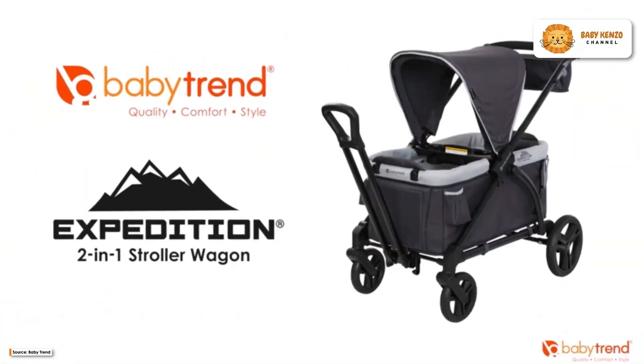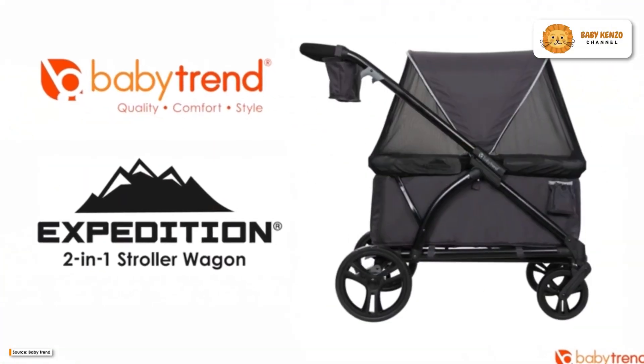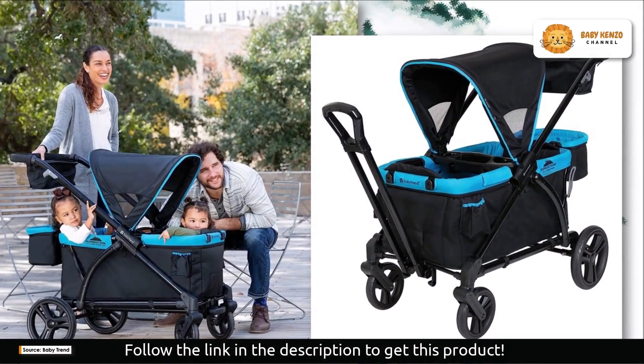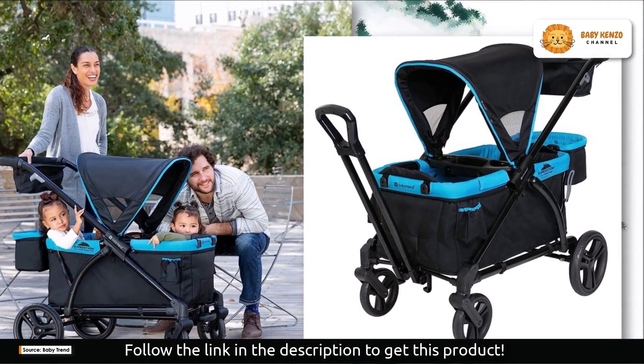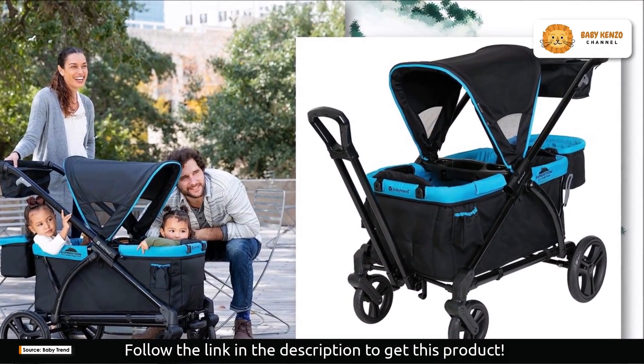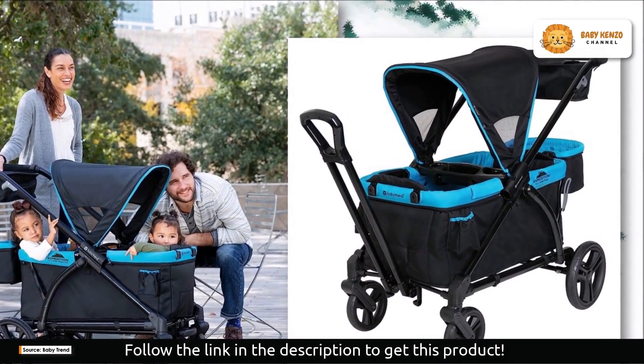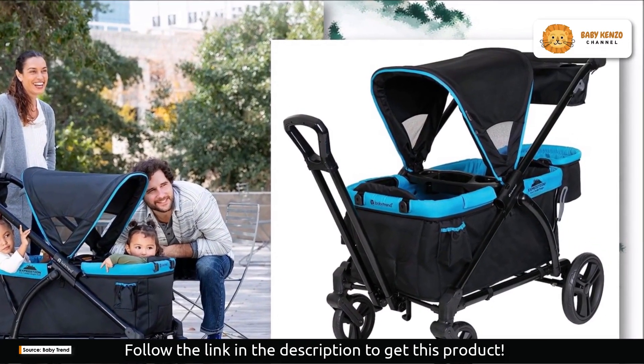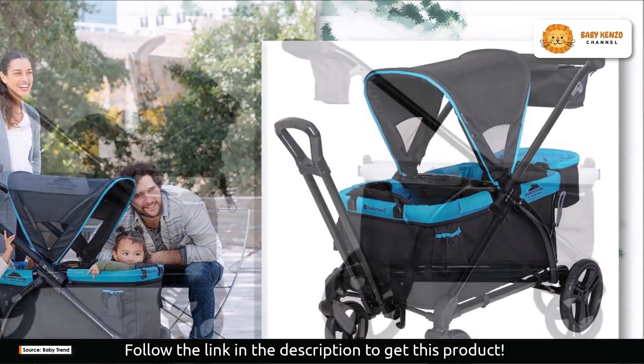With the Baby Trend Expedition Two-in-One Stroller Wagon, you can explore the world hands-free. Look no further if your family enjoys the great outdoors and you want to make sure that your young explorers can do so in comfort, style, and practicality. The Expedition Two-in-One Stroller Wagon was made with your needs in mind.